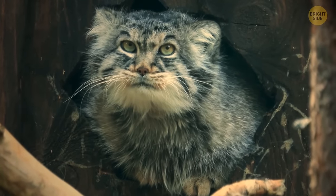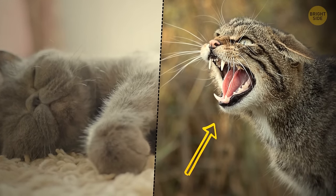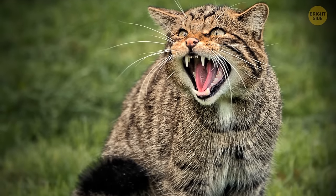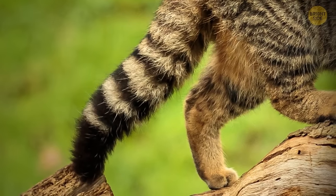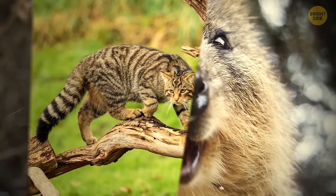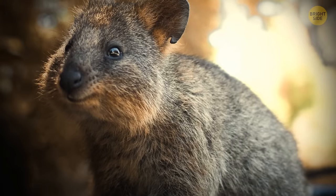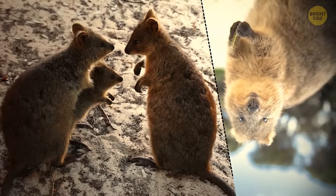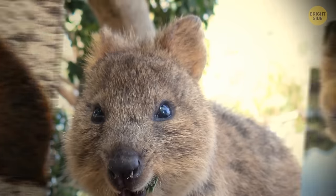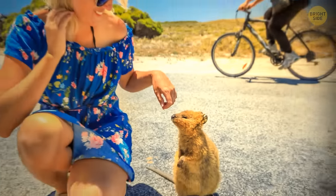The Scottish wildcat lives in the north of Scotland and is very different from domestic cats. It's a perfect hunter — 25% larger than the average cat, muscular, and long-legged. Its tail is blunt and fluffy, covered in black rings with a black tip. The quokka is called the world's happiest animal — it always seems ready for a photo shoot. Quokkas are only found in Australia, with around 10,000 living on Rottnest Island. Their cute smile is actually an evolutionary trait — an open mouth helps them breathe and regulates body temperature. If you try to feed a quokka, you'll face a fine of more than $200.